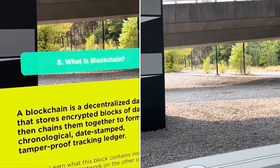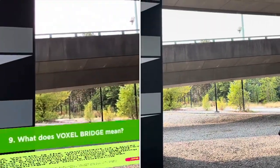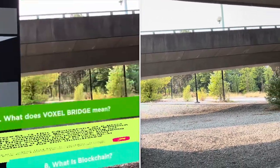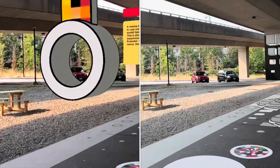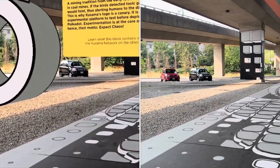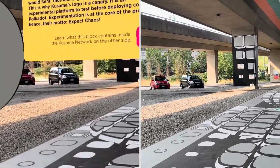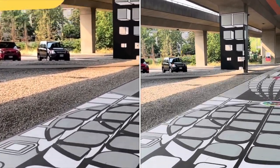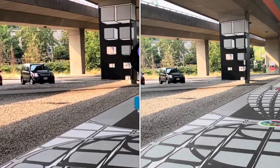Here is information about blockchain, which is the technology used to run this whole thing. As we approach the vortex.